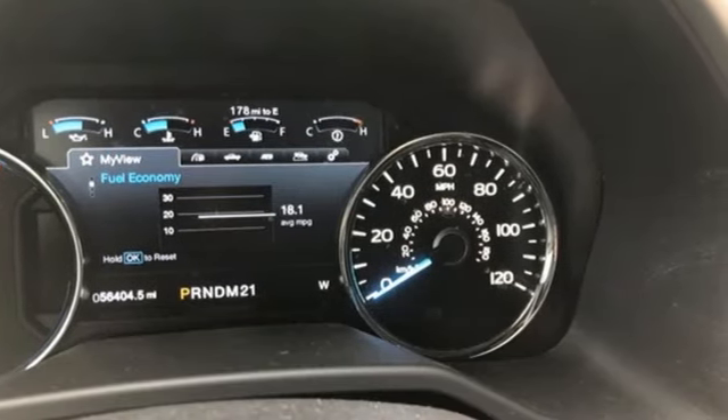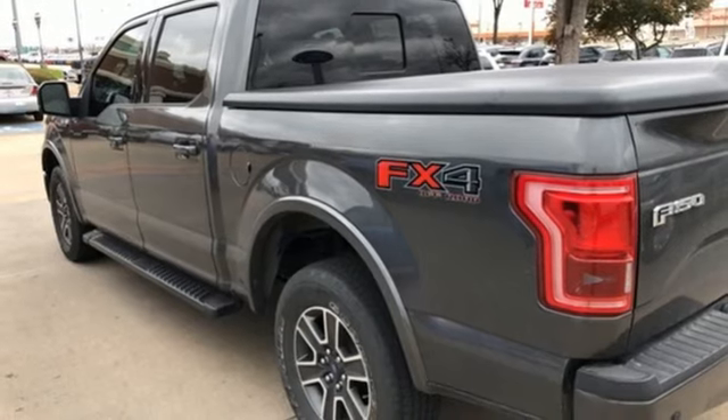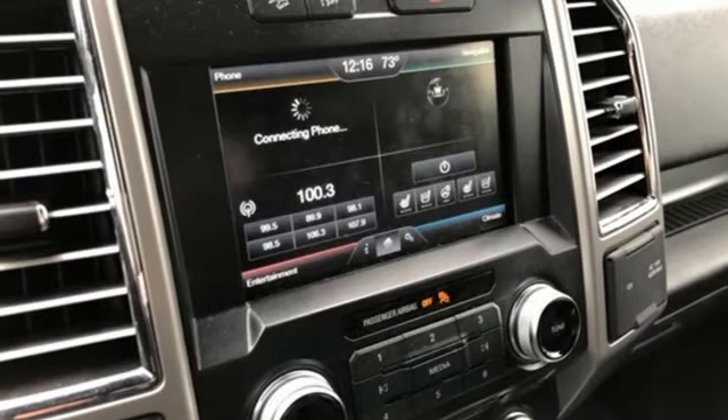V8 engine, electronic shift on the fly, automatic transmission, mirror-mounted spotlights, integrated navigation system with voice activation, power-heated mirrors.